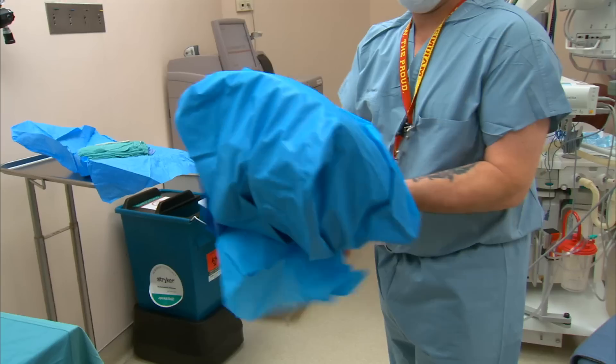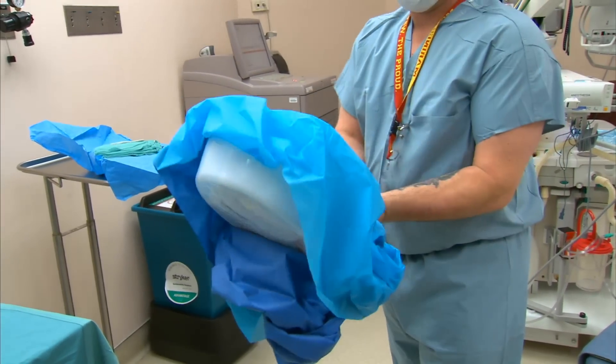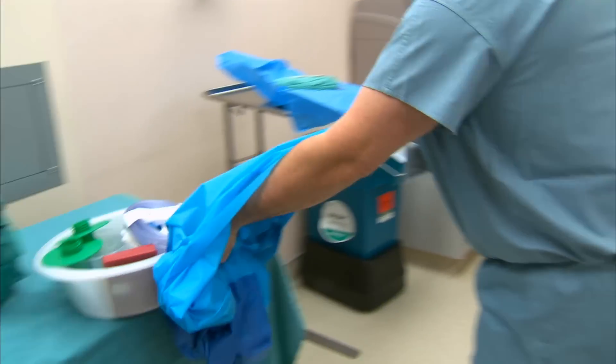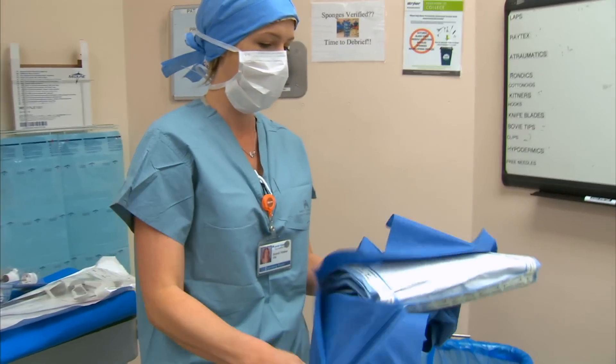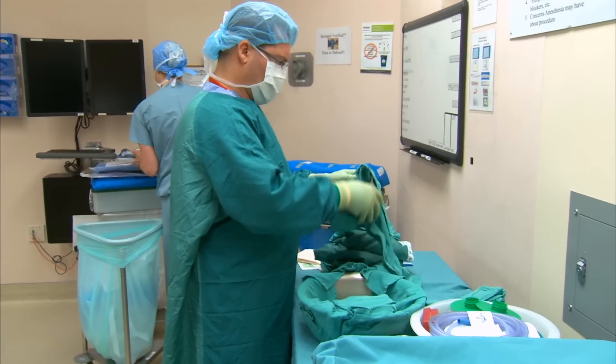Hospital leaders have been working with physicians and staff on Sacramento's Green Team to reduce, recycle, and reuse resources in the medical center's 15 operating rooms, because operating rooms are some of the biggest resource users in the hospital.